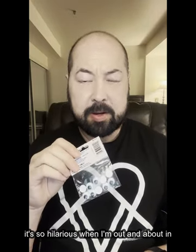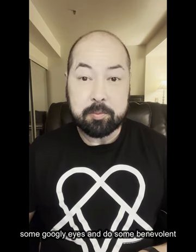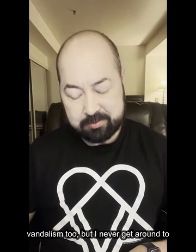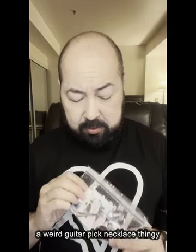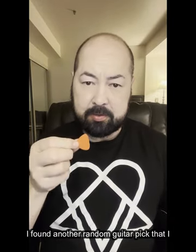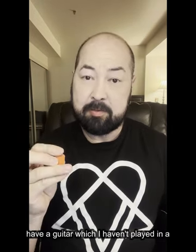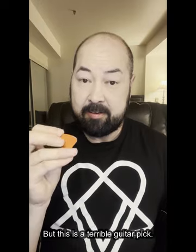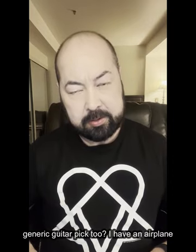I have random googly eyes just because I think it's hilarious when I see that someone has put googly eyes on something like a mailbox. I thought I'd do some benevolent vandalism too, but I never get around to that. Just random stuff I pick up along the way — magnets, a weird guitar pick, a necklace thing. I found another random guitar pick that I have no idea where it came from. I do have a guitar, which I haven't played in a long time, but this is a terrible guitar pick, so why do I have it?